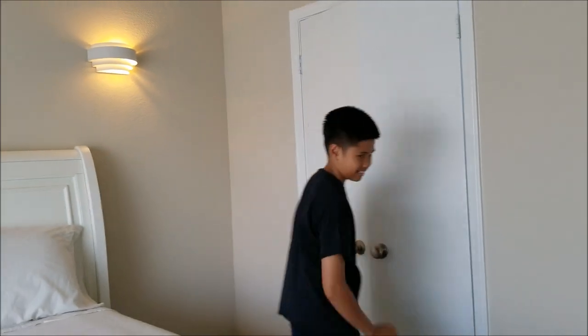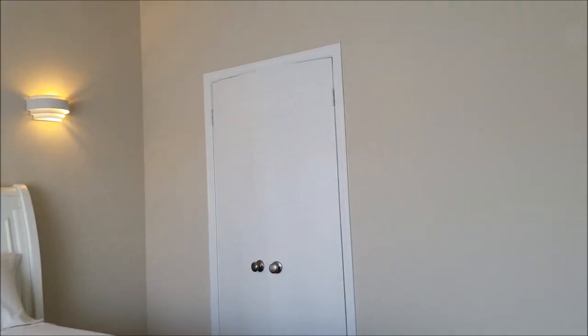My mom's going to be mad about that. Anyways, follow me — Alexa, turn off the master.